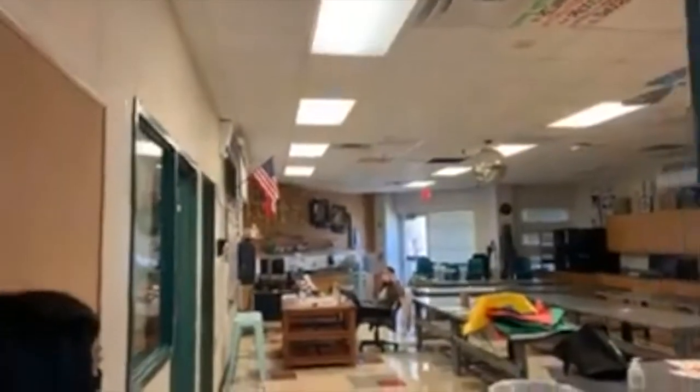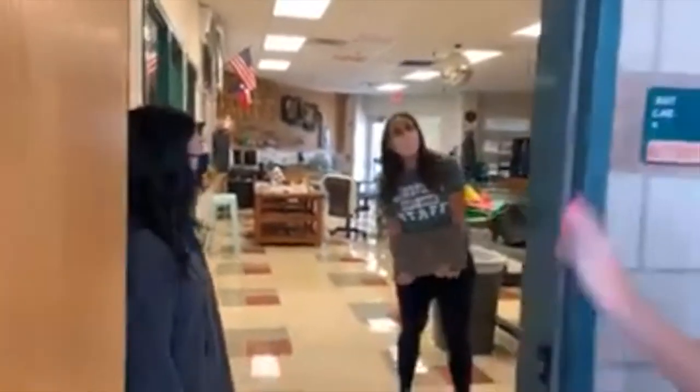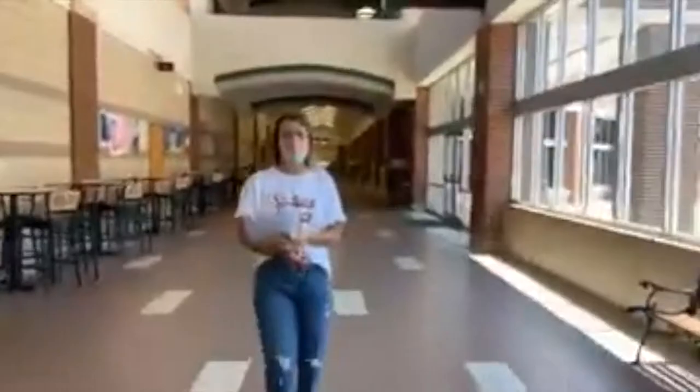This is the start of the fine arts and athletic wing. We are at the very beginning at my classroom — Mrs. Bun's art room — and we're going to walk all the way down the big hallway to the very other side where the student parking lot is.